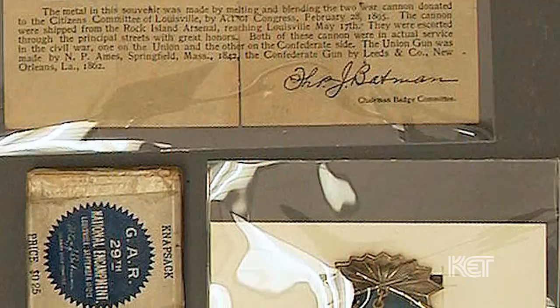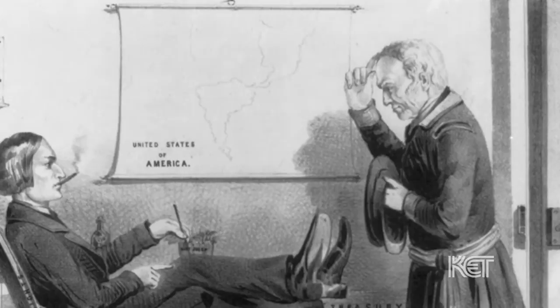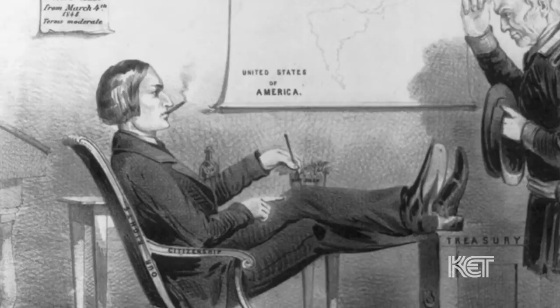Michael Veach is the bourbon historian at the Filson Historical Society. If you look at the Oxford Dictionary, the word julep comes from the Arabic word meaning rose water. This evolves over the years, and by the 1400s it's being described as a syrup made with water and sugar. In 1895, when the Grand Army of the Republic held their encampment in Louisville, there's a letter in the papers where one fellow describes that if you have a mint julep made with 15 or 20-year-old bourbon, it is the nectar of the gods.